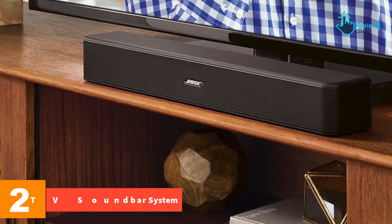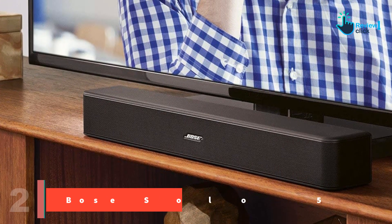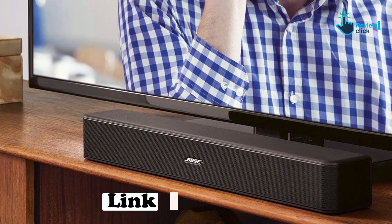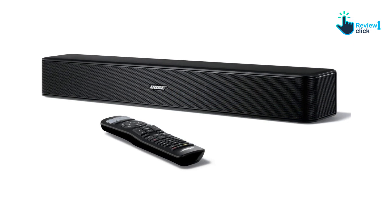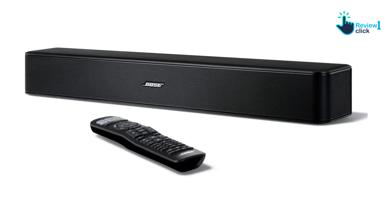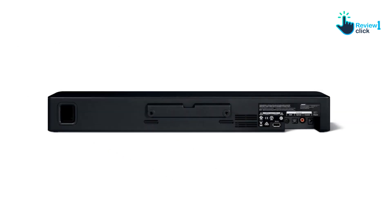At number two we have the Bose Solo 5 TV soundbar system. The Bose Solo 5 is an outstanding audio solution uniquely designed to simulate the richness and depth of a full-fledged sound system. Its audio quality is unrivaled, offering a dramatic upgrade from standard TV sound. This solo soundbar has undergone meticulous tests to ensure superior sound delivery.